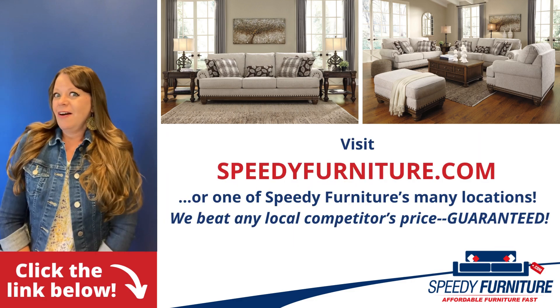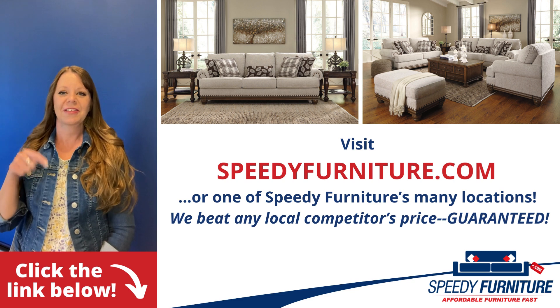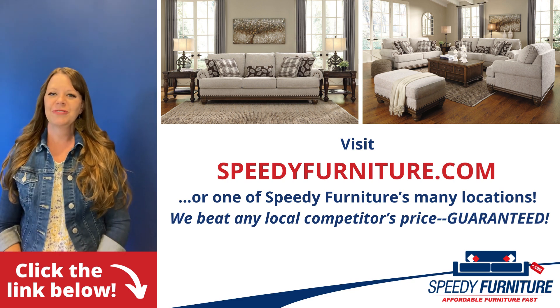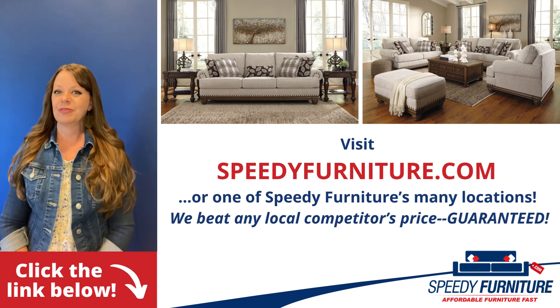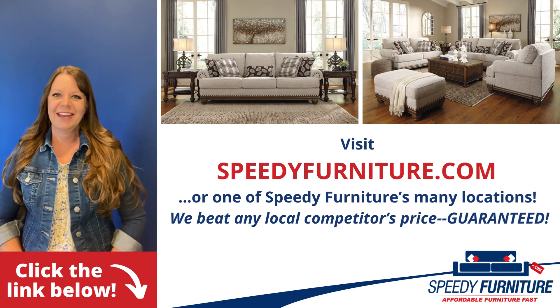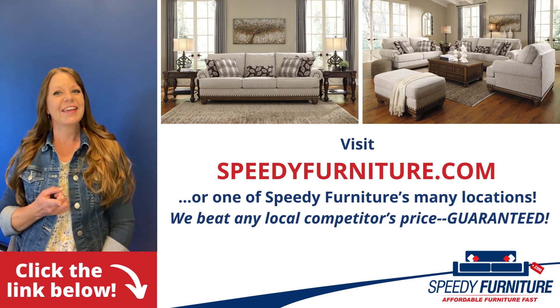Want to see all the pieces available in the Harlison living room group? Just click the link below. You can go to speedyfurniture.com to find one of our many locations near you, and remember we'll beat any local competitors' prices. Guaranteed.